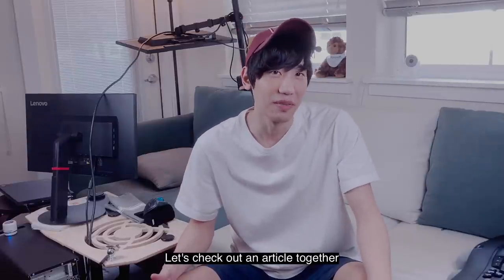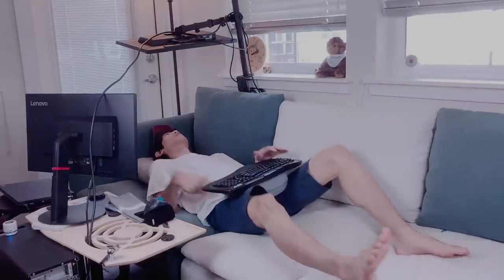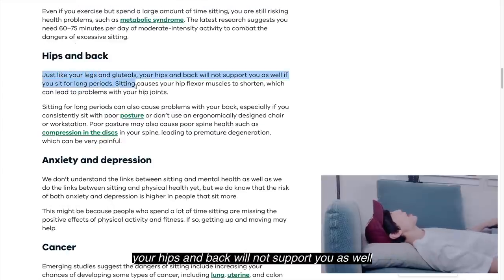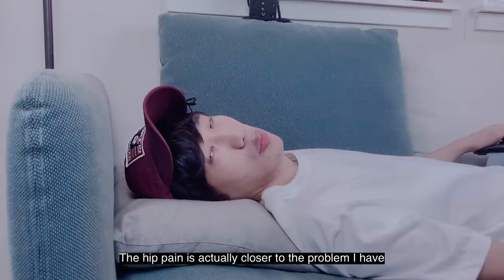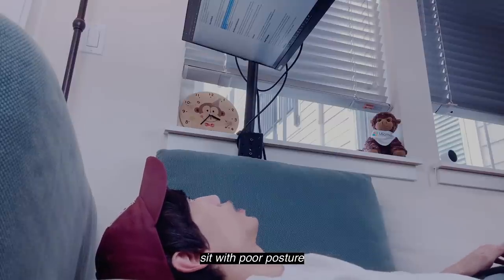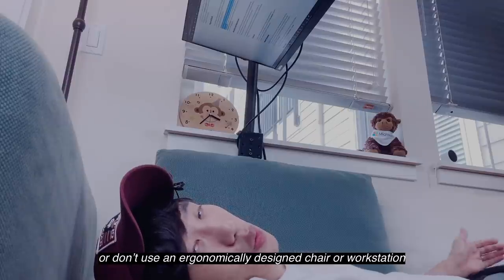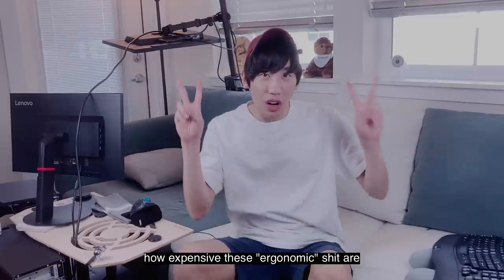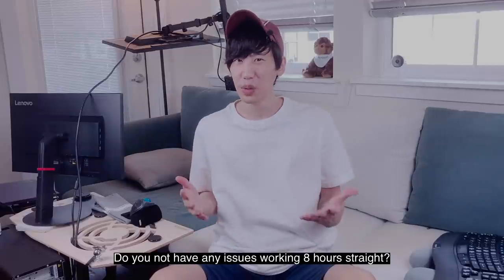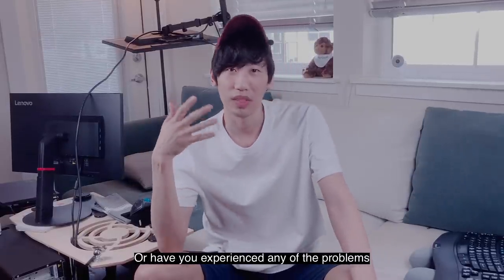Let's check out an article together. According to it, sitting for long periods can lead to weakening and wasting away of large leg and gluteal muscles. Your hips and back will not support you as well if you sit for long periods. Sitting causes your hip flexor muscles to shorten, which can lead to problems with your hip joint — the hip pain is actually closer to the problem I have. Sitting for long periods can cause problems with your back, especially if you consistently sit with poor posture or don't use an ergonomically designed chair or workstation. And we all know how expensive these ergonomic things are. So how is your sedentary lifestyle? Do you not have any issues working eight hours straight, or have you experienced any of the problems I just mentioned?